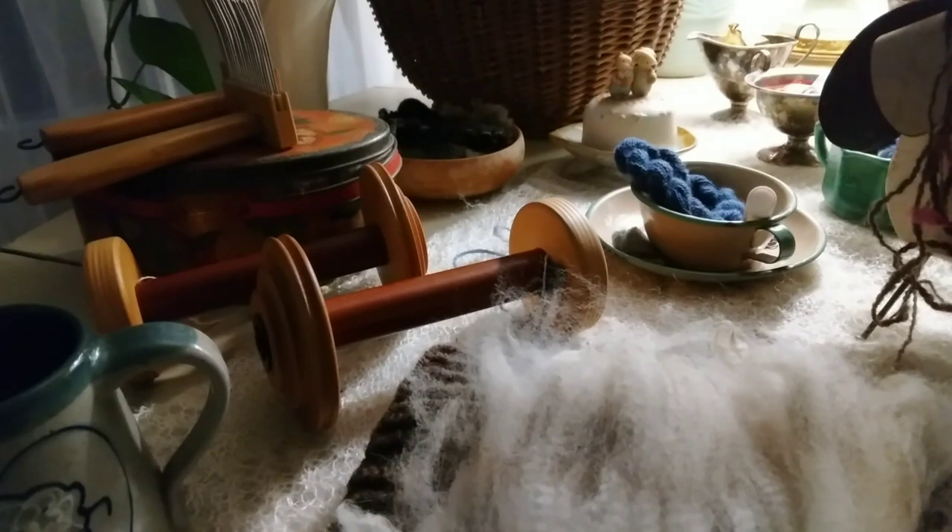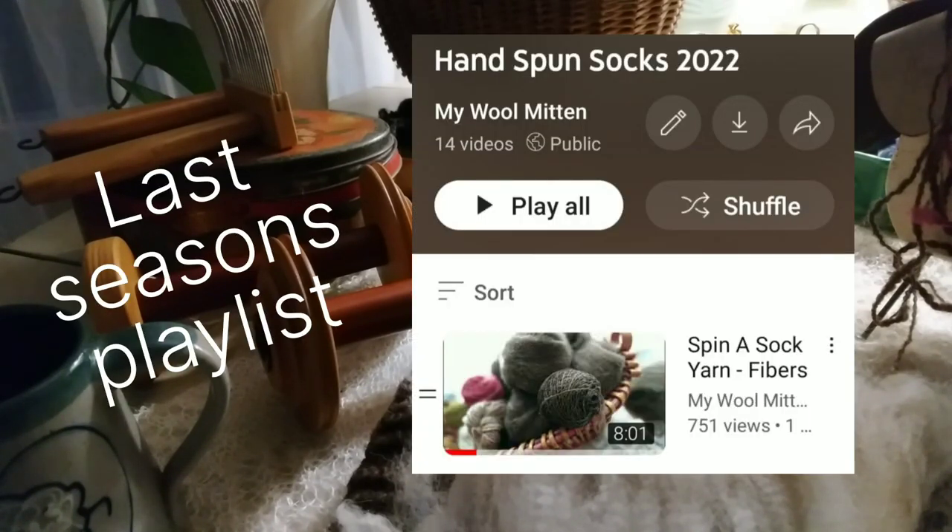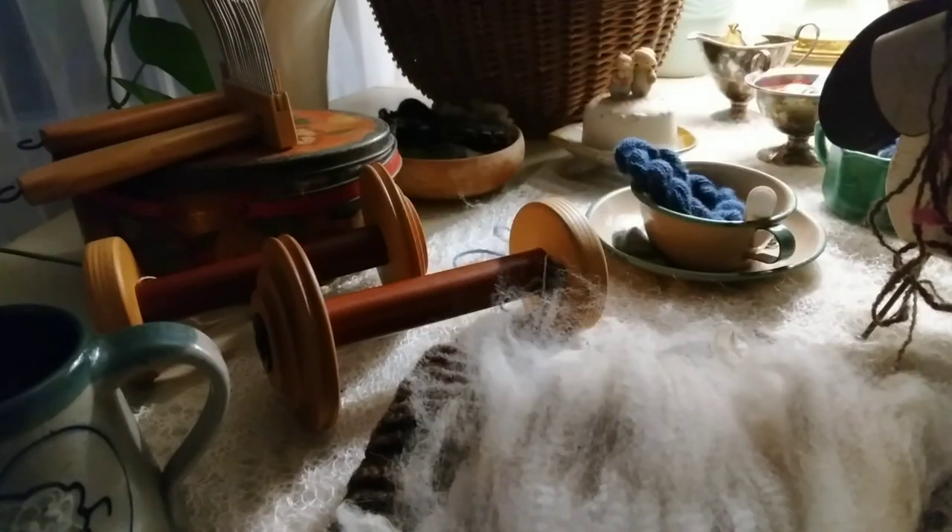I'm so happy to see so many familiar faces here joining in the spin along, and I want to welcome new friends too. If you haven't already found the playlist I made from the video tutorials from last year, or the little vlog series that I did, I've linked that from my Instagram page and I'll also put a link in the description box below.